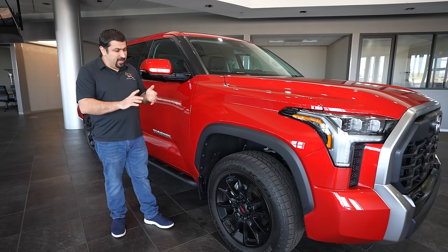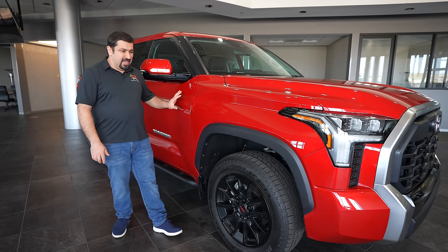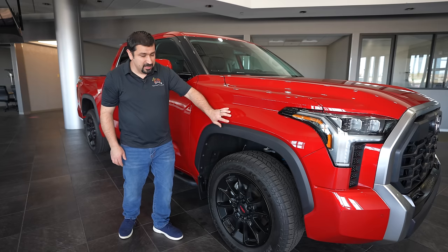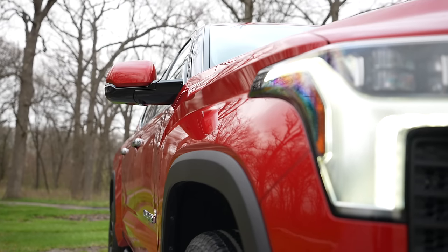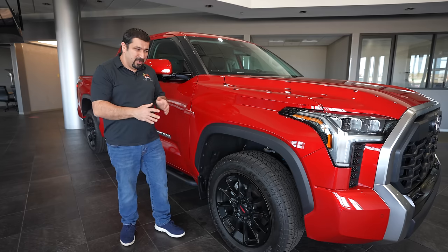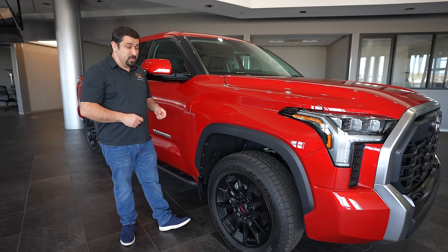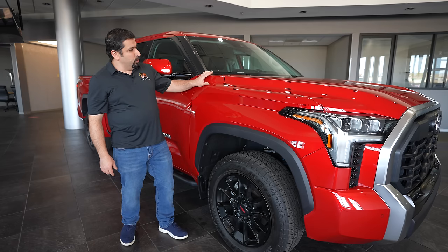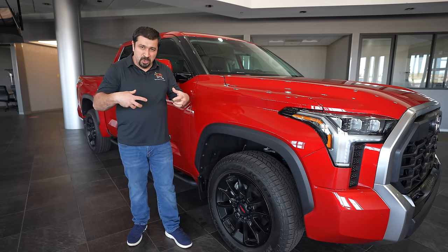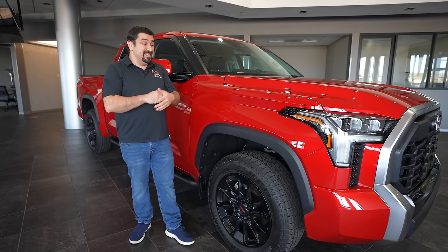Moving to the side of the Toyota Tundra, we have a design element we've actually seen in the Corolla Cross. The side is actually flat if you look at it from the front, but because the fender has a bulge up top, then pushes in and raises again, it gives the impression of a wider body than it actually is — a kind of mind trick. This clever design also carries over into the hood, which has a big bulge in the middle giving a muscular look, especially from the driver's seat.